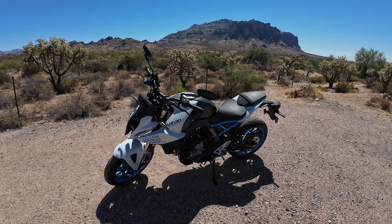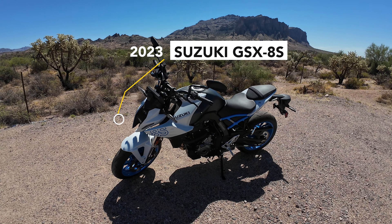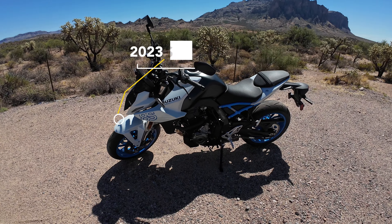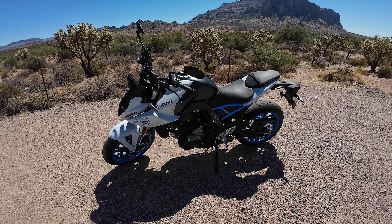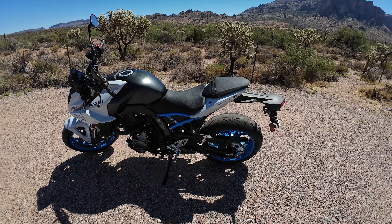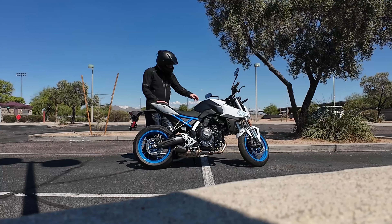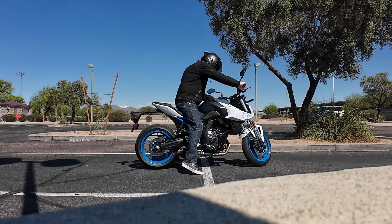Let's do a quick walkaround and talk about the specs. This is a 2023 Suzuki GSX-8S in the Pearl Tech White with Pearl Cosmic Blue accents. The seat height is 31.9 inches, which is 810 millimeters. I'm six feet tall and I can easily flat foot this — I can just swing my leg over. I don't have to climb up on it like the KTM 390.